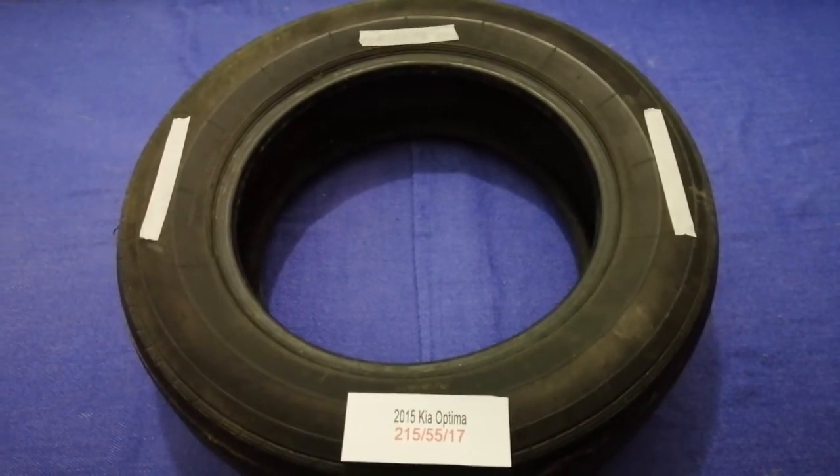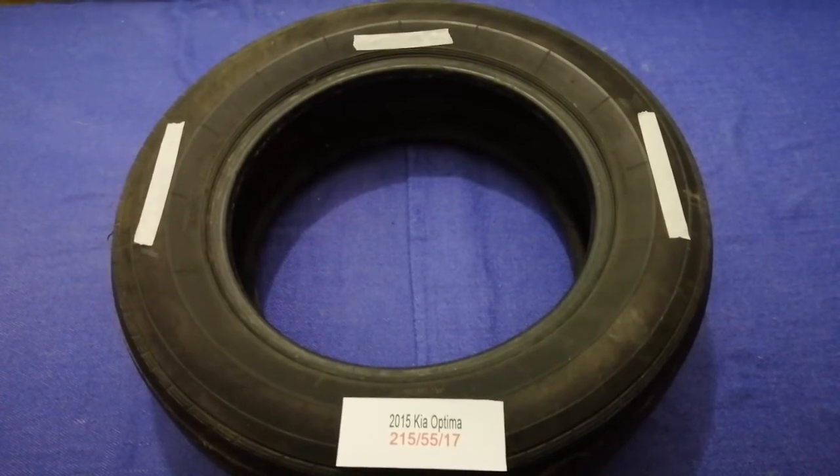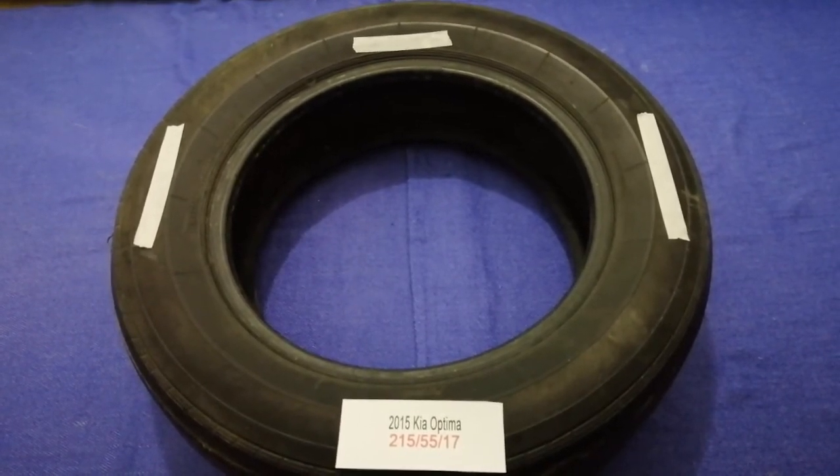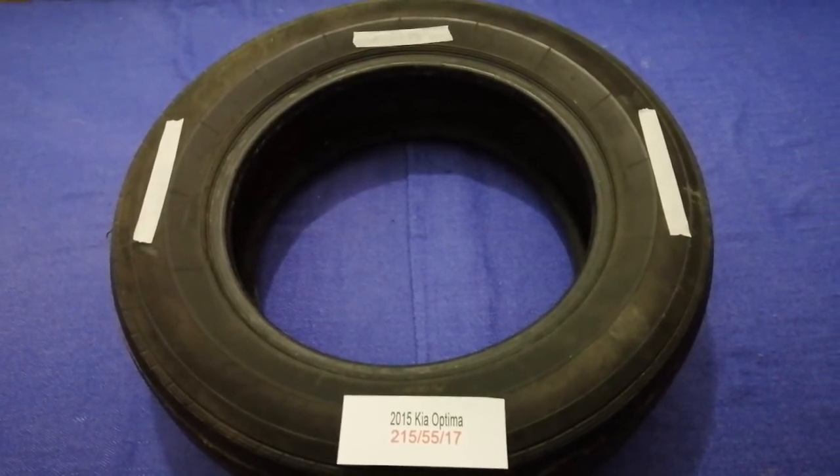The tire size for your 2015 Kia Optima is 215/55/17. Driving on bad tires is terrible for your car and a danger to you.